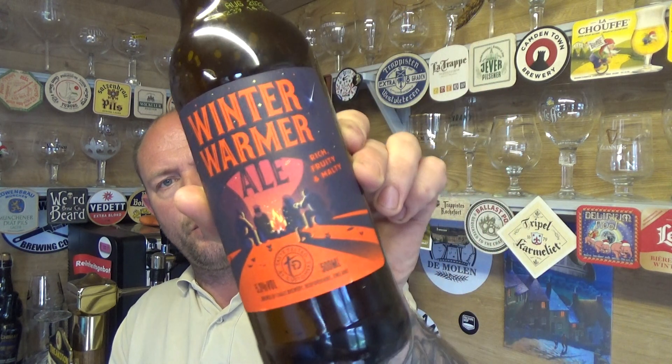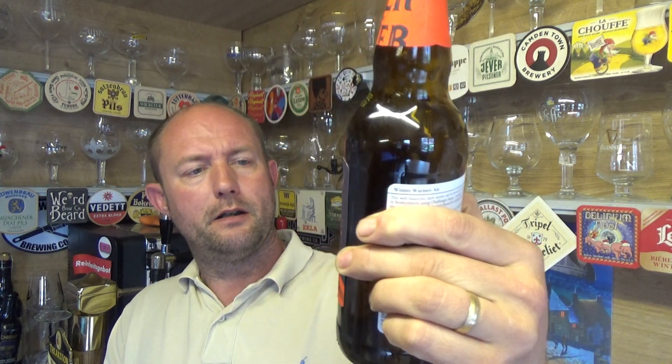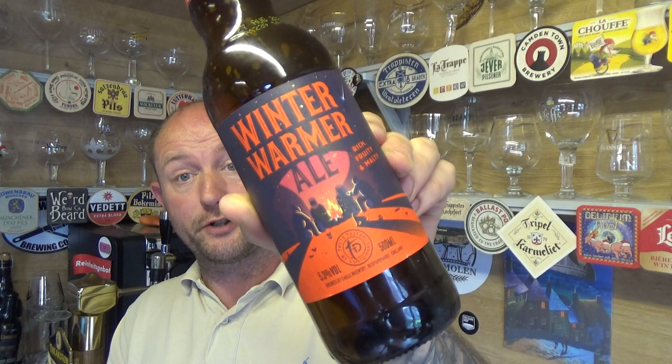Nice little bit of sweetness in there. A half-decent supermarket beer from Sainsbury's Taste the Difference range, from the Eagle Brewery — this is their Winter Warmer Ale, 5.3% ABV. It's alright for the money, not too bad at all. See you on my next one. Cheers.